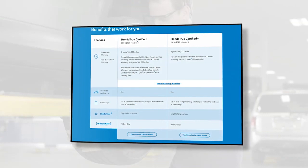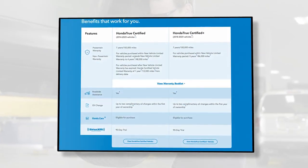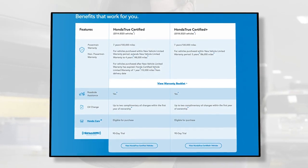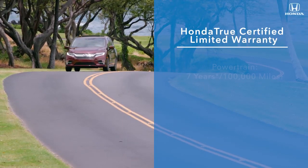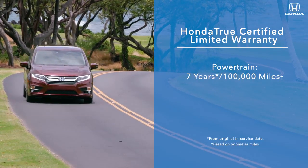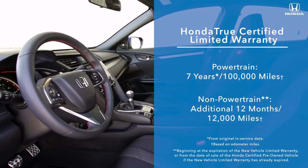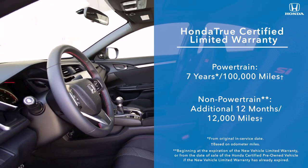Honda True Certified pre-owned vehicles also come with a warranty that is one of the best in the industry, giving customers unparalleled peace of mind. Vehicles in the Honda True Certified program come with seven years and 100,000 miles of powertrain coverage and non-powertrain coverage of 12 months or 12,000 miles in addition to the new vehicle limited warranty.